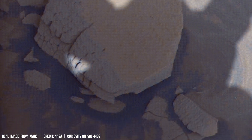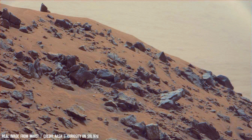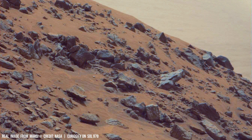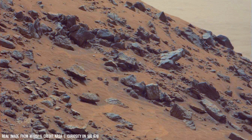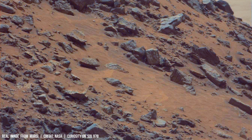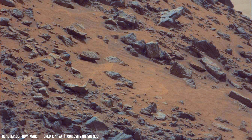The InSight lander, deployed in 2018, carried a sophisticated seismometer capable of detecting vibrations generated by seismic waves traveling through the planet's core at approximately 4 kilometers per second. Since its deployment, InSight has recorded over 500 Marsquakes, providing invaluable data about the Martian interior.